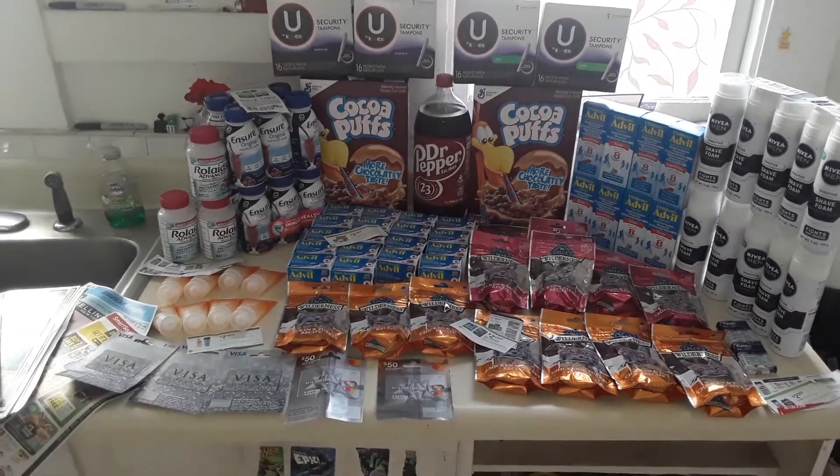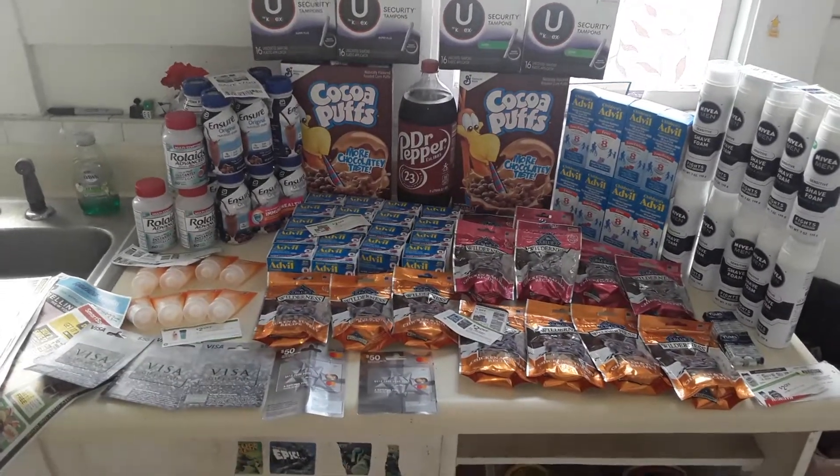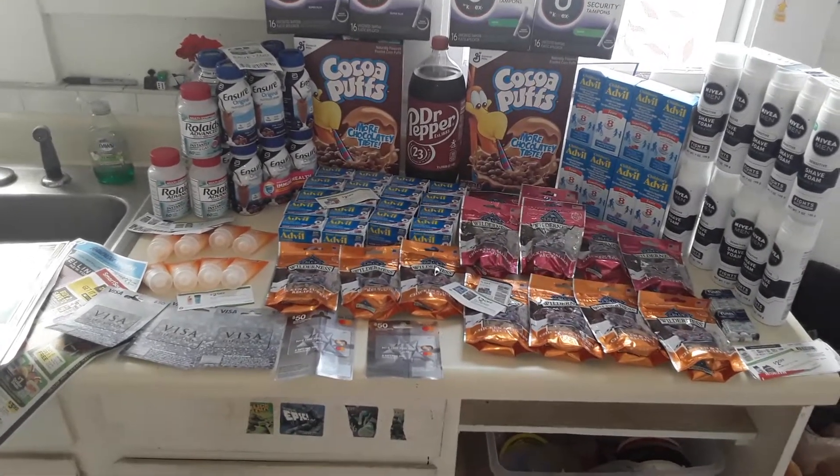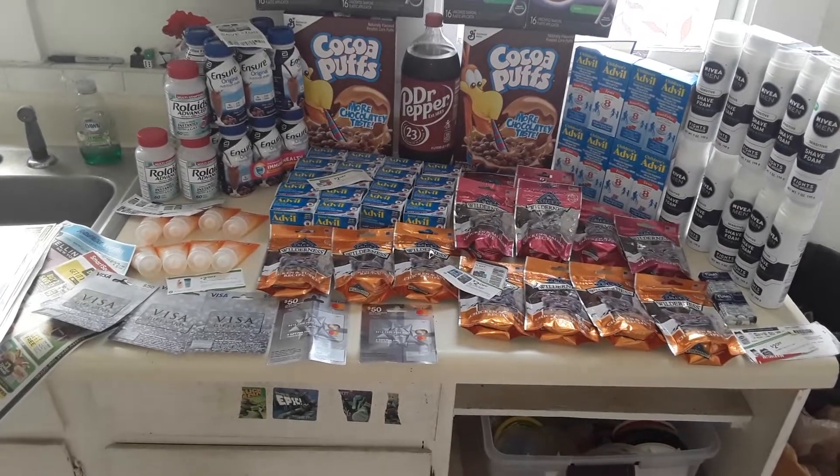Here's my Publix haul — or Publix heist. I like to call it a heist because they paid me. This is $301.86 for the goods, all said and done. I got paid $14.31.